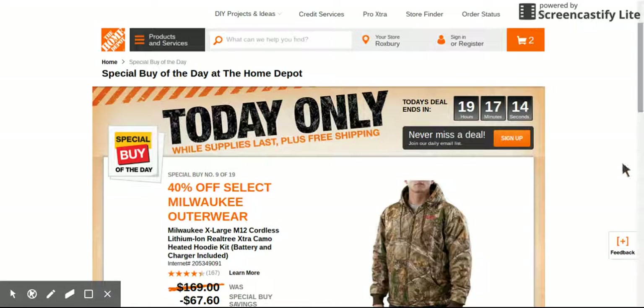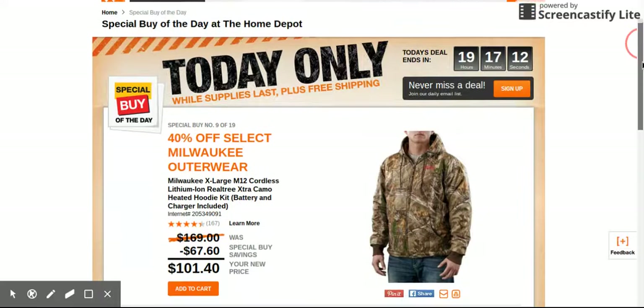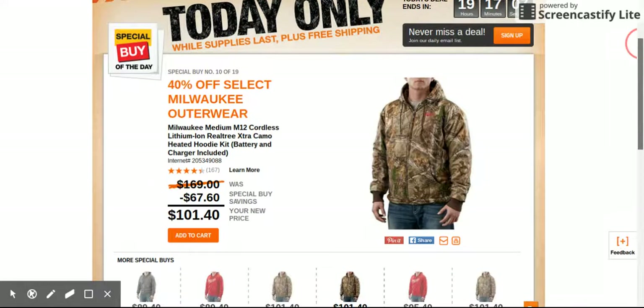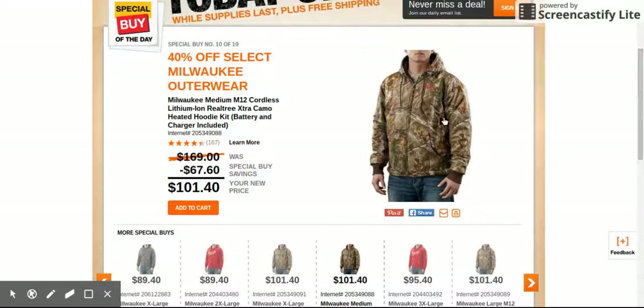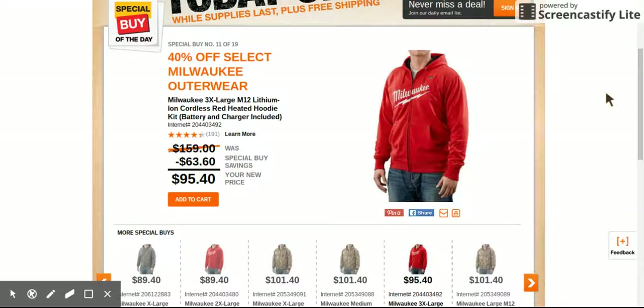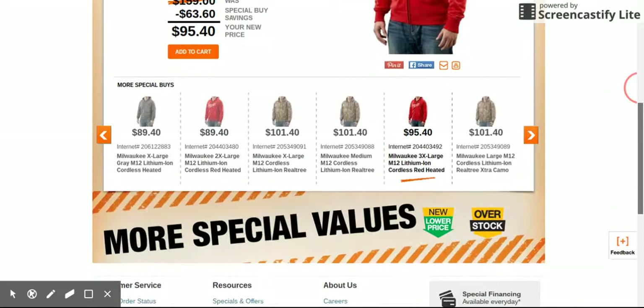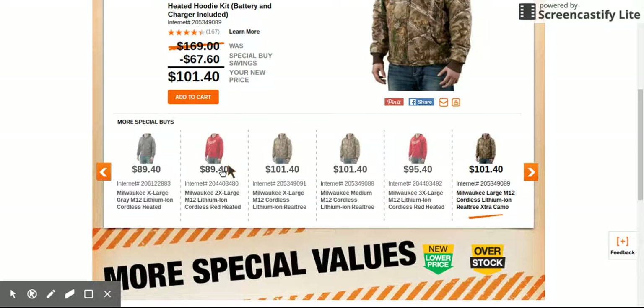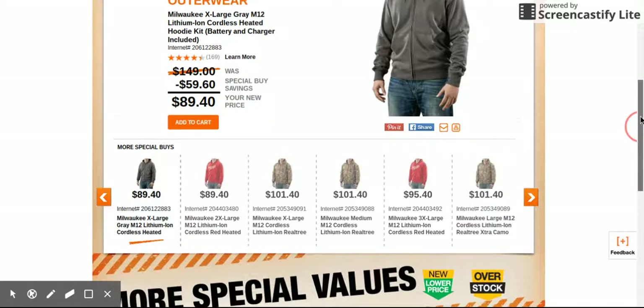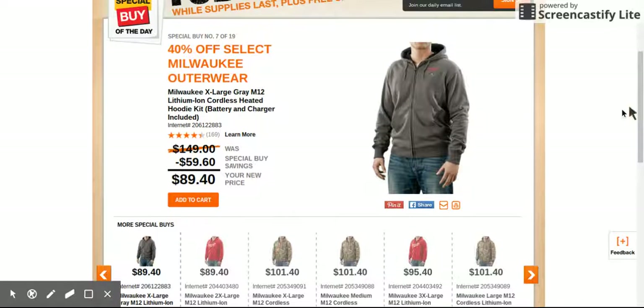Just want to let you guys know about a special deal going on. Just woke up to the special deal of the day from Home Depot. It's 40% off Milwaukee outerwear — the M12 lithium-ion cordless heated hoodie kit. Prices vary from $89.40 to $101.40.